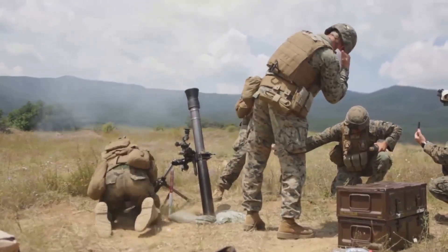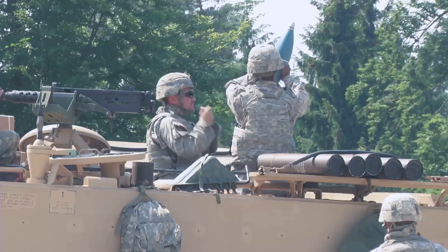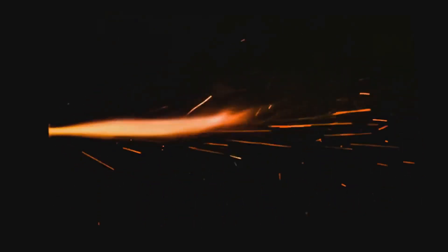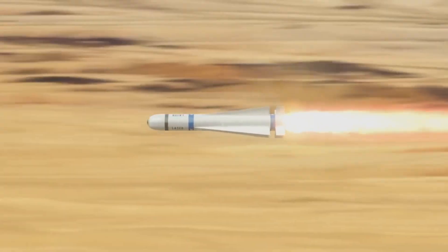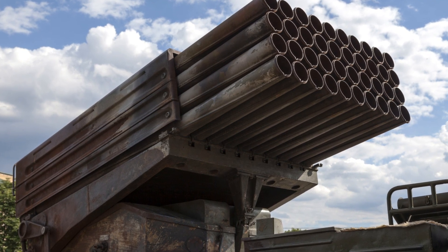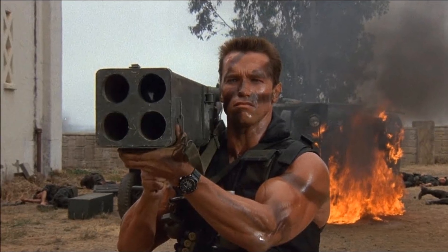The FGM-148 Javelin, a fire-and-forget missile with lock-on before launch and automatic self-guidance, represents the pinnacle of portable anti-armour systems. These modern marvels are far more than just tubes that shoot explosive projectiles — they are precision instruments capable of delivering devastating strikes from incredible distances, a testament to our ability to harness the laws of physics in the pursuit of power and protection. The journey of the rocket launcher, from its humble beginnings to a pivotal weapon in modern warfare, is a testament to the relentless evolution of warfare technology.